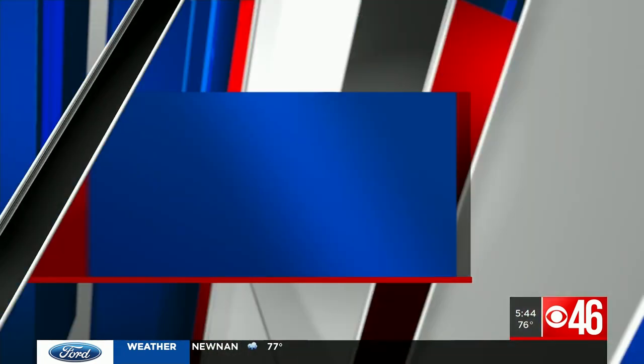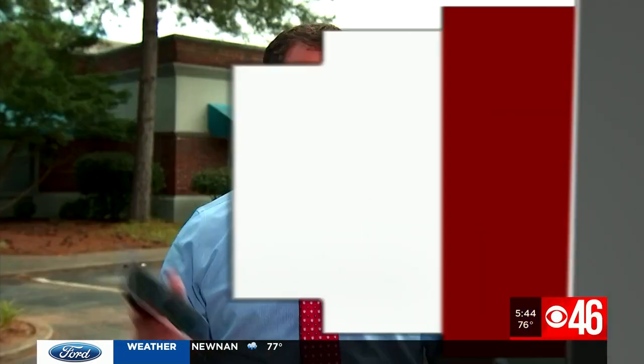Better Call Harry talks to our partners at Consumer Reports. I have two iPhones that I purchased from the AT&T store, and I love them — one for me, one for my daughter. I never thought about adding security on the phone because, you know, it's Apple. Well, our partners at Consumer Reports say that is something you need to think about.